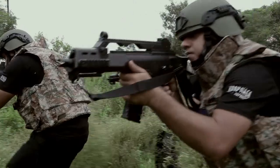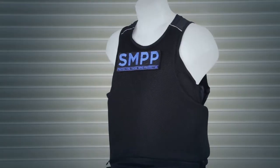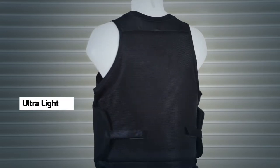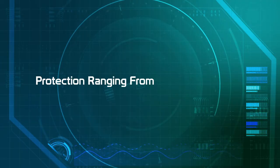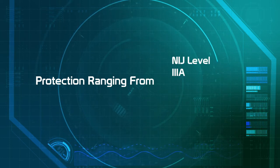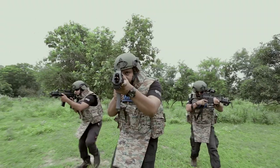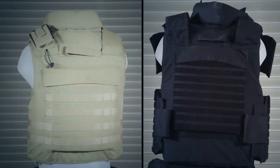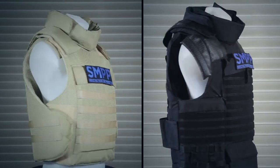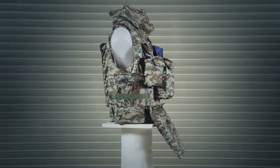SM Bulletproof Jackets are specially constructed for multiple protection levels and designs. Available in ultra light, lightweight, standard and plate carrier options with protection ranging from NIJ Level 3A, 3, 3 Plus and 4. Available in all sizes as required, with weight differing from 7.2 to 8.8 kgs — for VIP, civilian use, to police and armed forces.